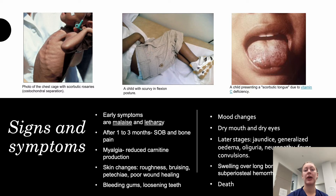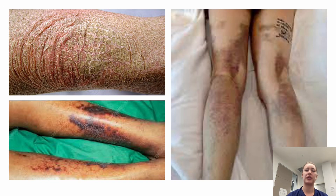Mood changes may actually come on before physical symptoms. Later stages include dry mouth, dry eyes, jaundice, edema, oliguria, neuropathy, fever, convulsions, and swelling of bones due to subperiosteal hemorrhage, and ultimately death. In children, you may see scorbutic rosaries or costochondral separation. Children with scurvy often present in a flexed position and refuse to move. There is also a scorbutic tongue sign. In adults, you mostly see roughening of the skin and profuse bleeding especially in the legs.